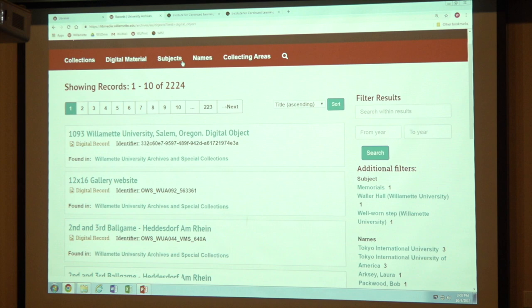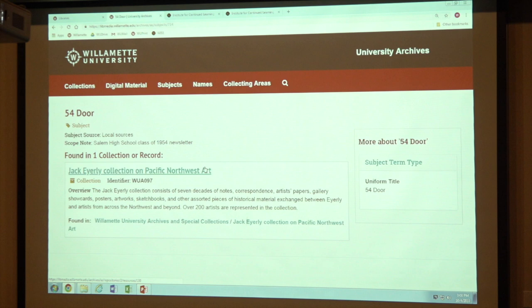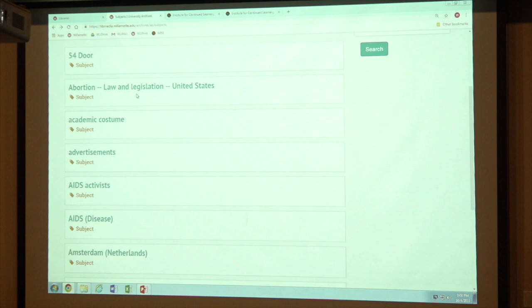We also have those subjects I mentioned — anything about the collections. In some cases like 54 door — let's click on it — it tells us it's associated with the Jack Eirely collection on Pacific Northwest art, and it's the Salem High School class of 1954 newsletter. So it is very specific. That is a very specific subject that just happens to show up in this collection. For example, if you were interested in law and legislation regarding abortion, you could see how many of our collections we've identified as having material on that. The Bob Packwood papers are the ones that have a lot to do with that — and actually, this is the collection that's almost 900 boxes right now.